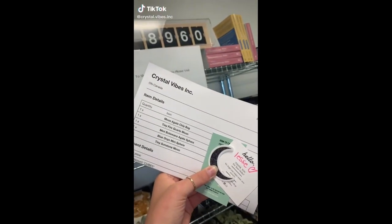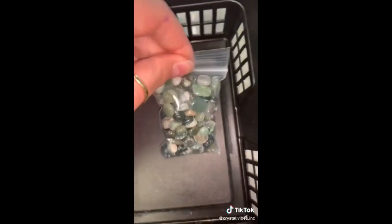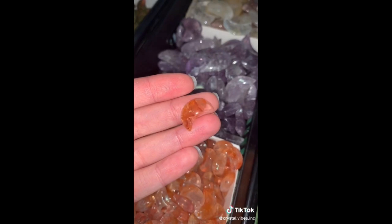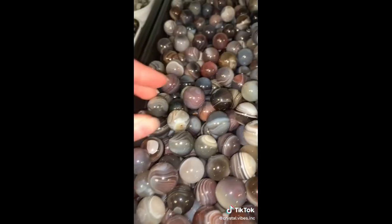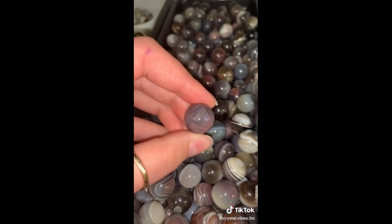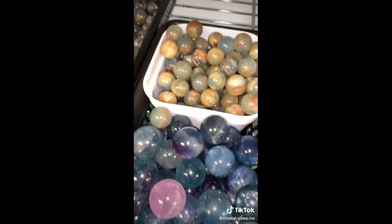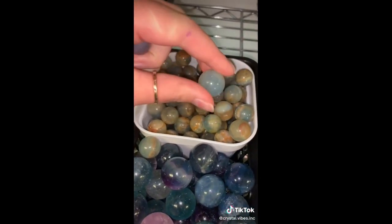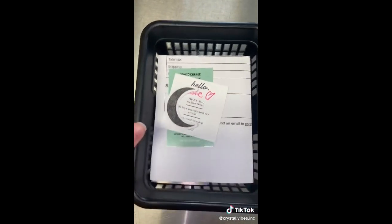Leslie, let's pack your order. Starting with one moss agate chip baggie, a gorgeous tiny fire quartz moon, and a gorgeous tiny sunstone moon. Leslie also got a mini Botswana agate sphere — I love this pink and blue one, gorgeous banding. And Leslie also got one of our blue onyx mini spheres. Thank you so much for your order, Leslie. I hope you love all of your new crystals.